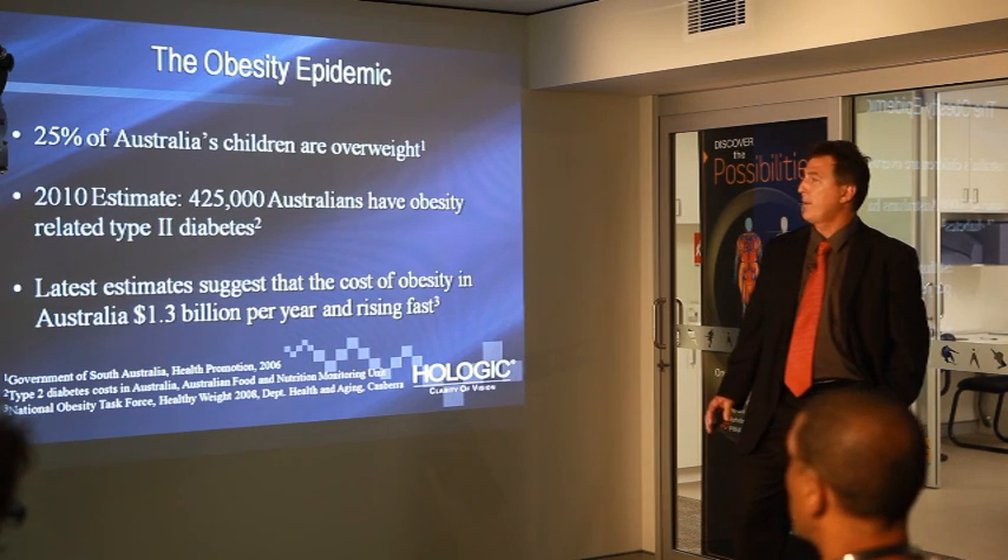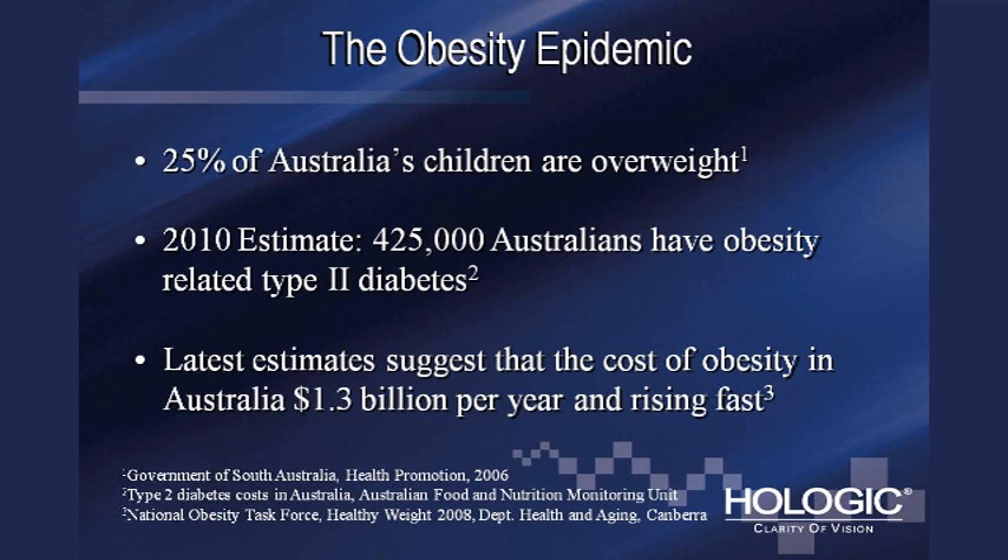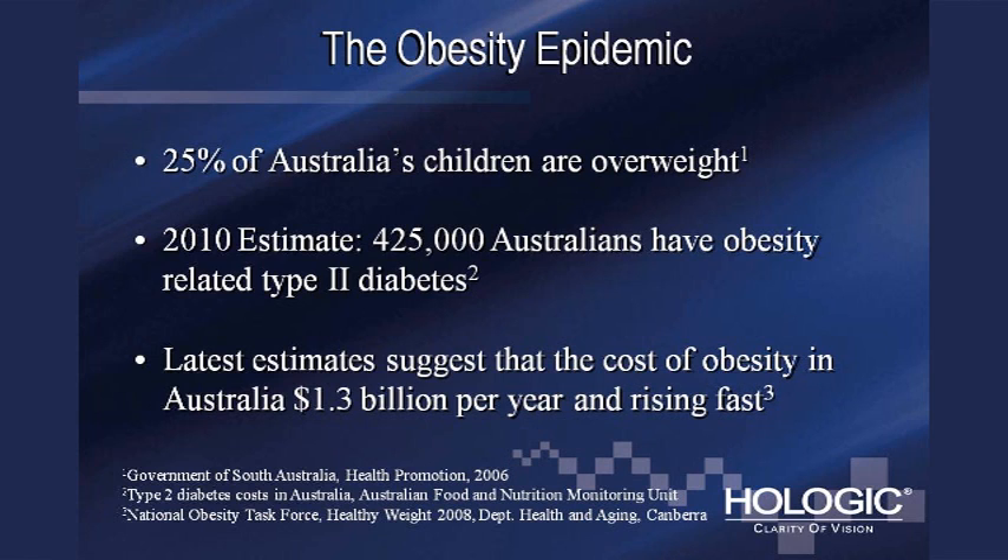Even more serious, perhaps, is that nearly 25 percent of Australia's children are obese or overweight. That's a big problem because we're going to be dealing with a generation of people who have been overweight or obese their entire lives. As a result, obesity is a very big lead-in to certain types of diseases — for example, type 2 diabetes. The latest estimates suggest it's costing well over a billion dollars a year, and that number is actually quite low.